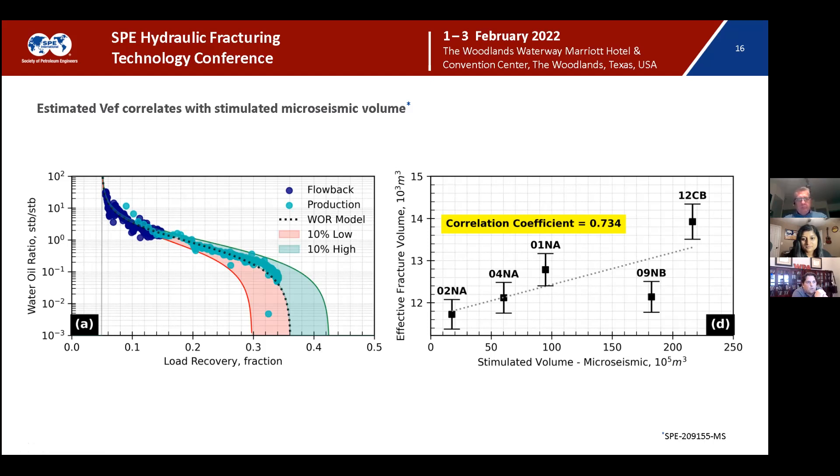The comparison compared pretty well — I was happy with it. There are two points where the microseismic, because these are such brittle and hard rocks with the Niobrara Codell, I was kind of surprised we had such a good comparison. Another reason it's in the paper is just to illustrate that the effective fracture volumes coming from the water-oil ratio technique seem to make sense with the other diagnostic measurements we're taking.